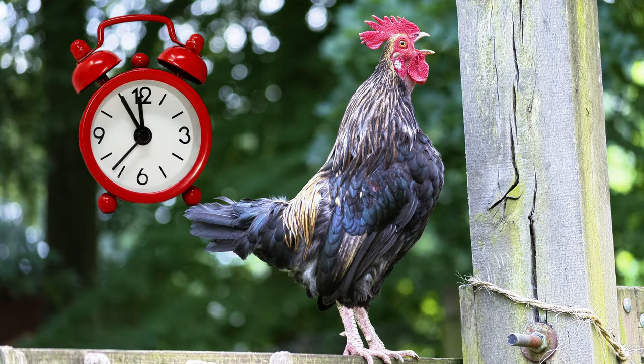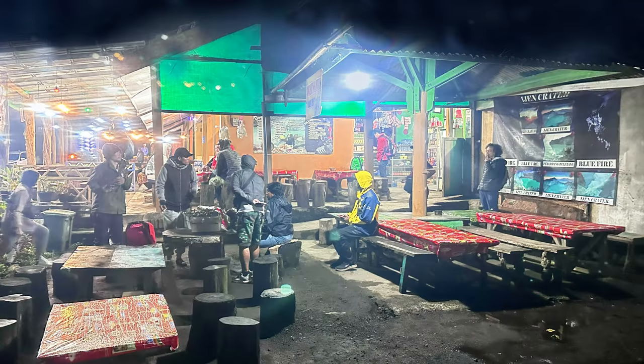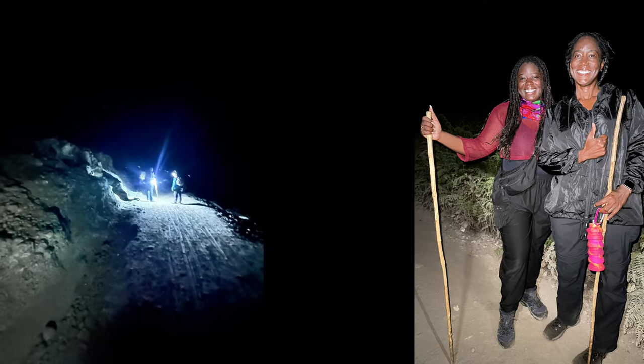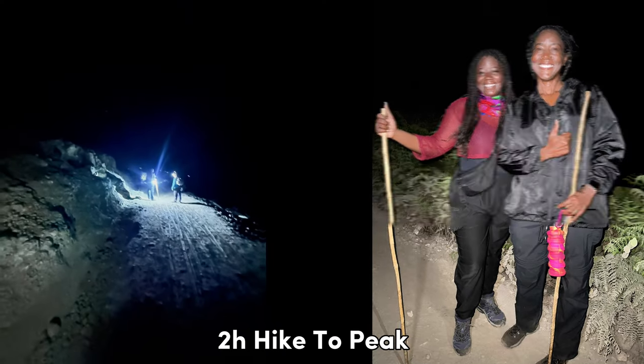At 12 AM, we have to get up. We need to get to the base of Mount Ijen by 2 AM. At the base, we stop for a quick bite and off we go. We now have a two-hour hike to get to the peak of Mount Ijen.